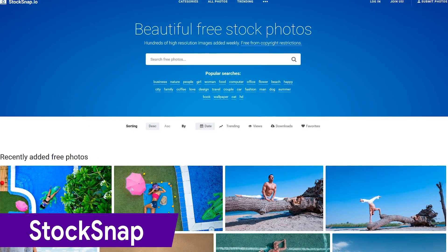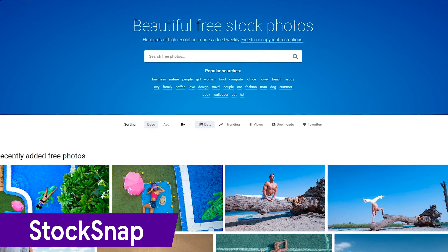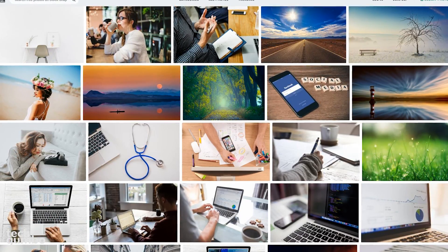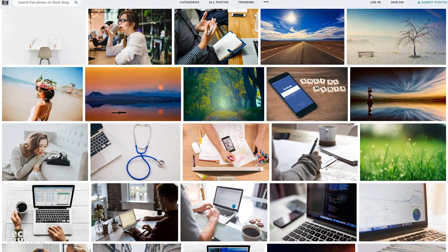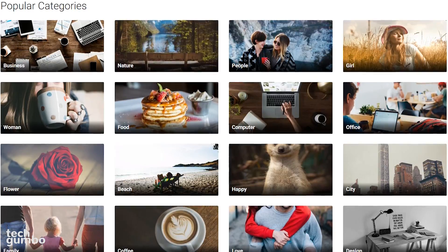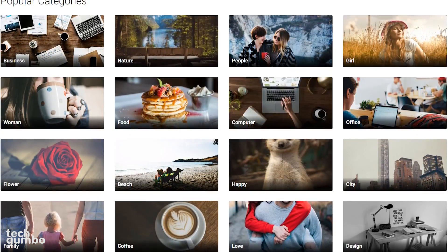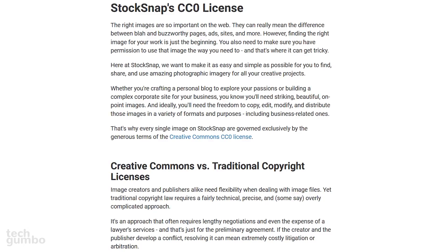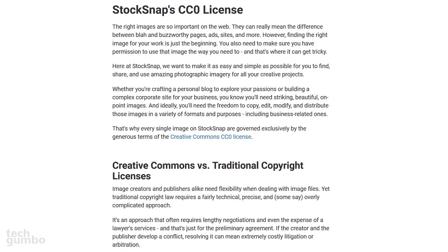Up next is StockSnap, which was created by the good folks over at Snappa. With hundreds of new images added each week, they offer an interesting selection of high-quality photos to choose from. In addition to their search feature, it might be a good idea to look at their popular categories to gather resources. All photos on StockSnap are made available under the Creative Commons CC0 license.